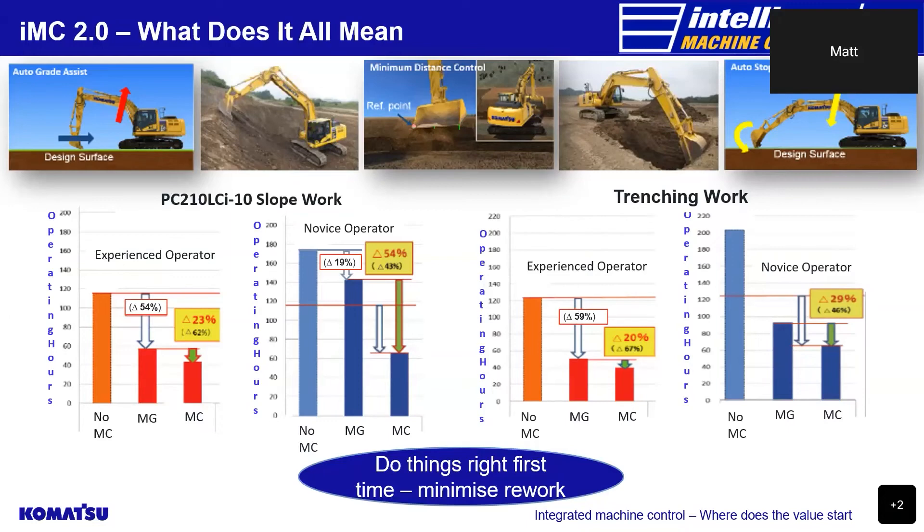The second issue that Komatsu's intelligent machine control products were assisting to solve was the inefficient way that the construction industry deals with its created data. In upcoming webinars, you'll learn how the as-built data created by Komatsu's IMC machines gets utilised in our web-based smart construction applications to make customers' businesses benefit even more through efficiency and productivity.